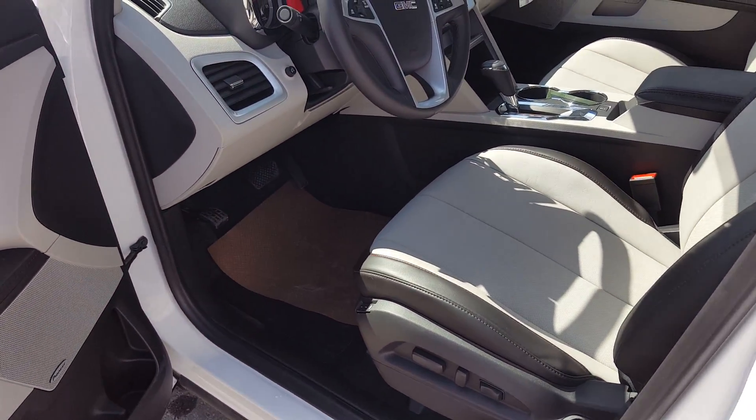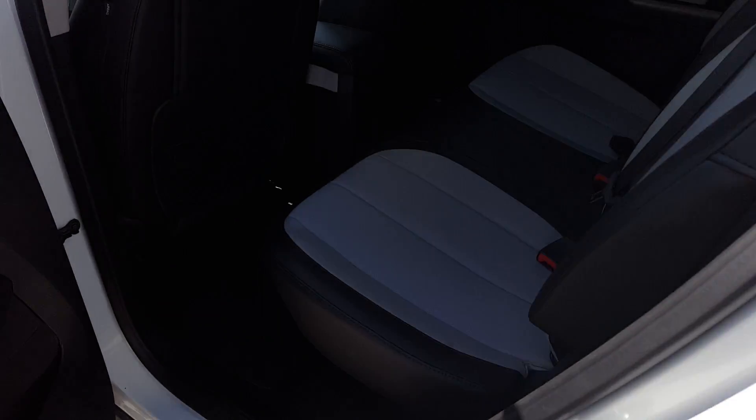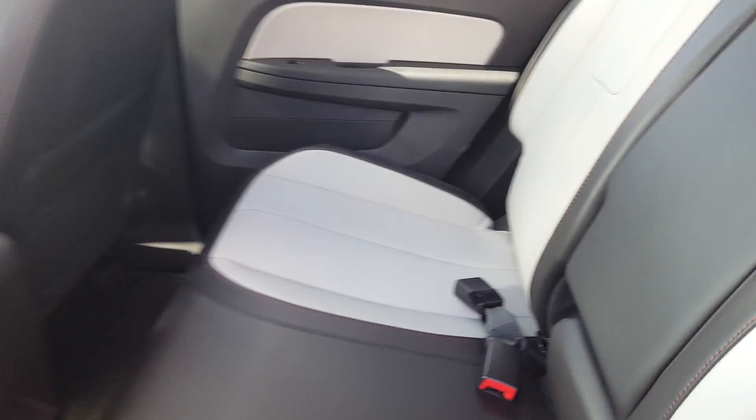Power adjustable seats. The second row is a roomy 3-passenger split folding bench. There's a centre console with cup holders and a universal anchoring system for car seats.